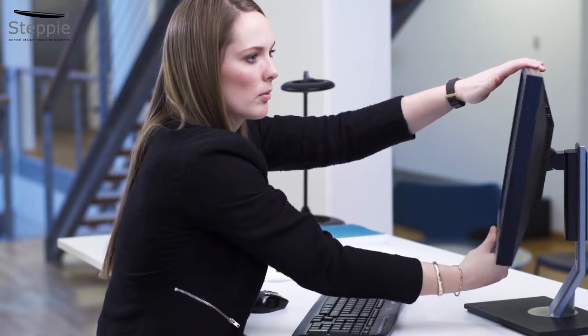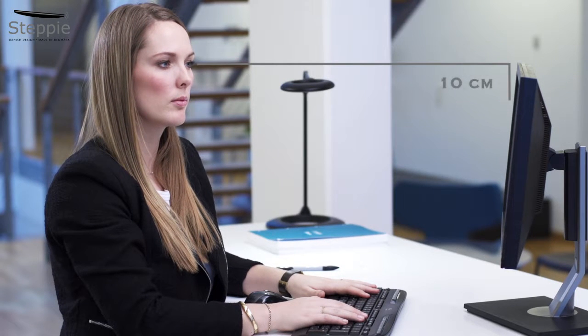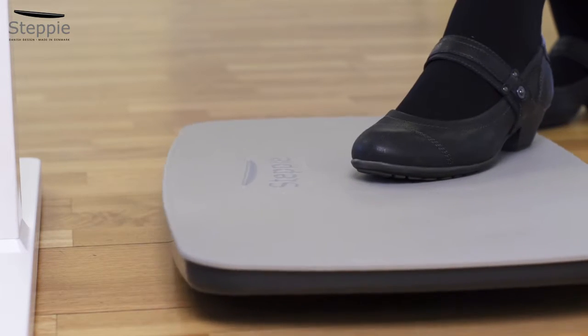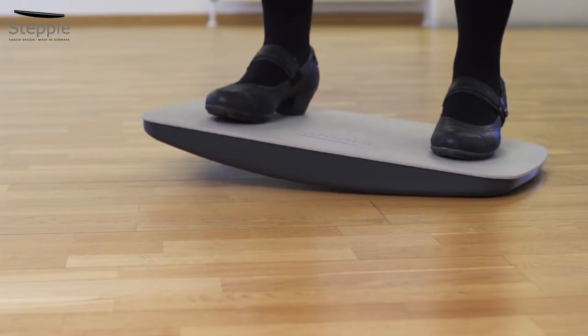Adjust the height of your screen so your work zone is some 10 centimetres below eye level. It's both easy to push your Stepi under the table when not in use and to pull it out again with one foot when you want to work standing up again.